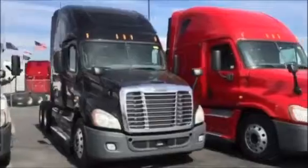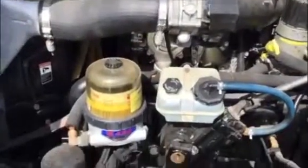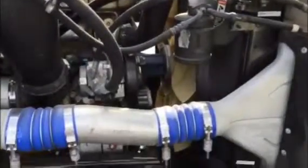These trucks have been dyno tested and you will get the remainder of the factory Detroit 5-year, 500,000-mile warranty, zero deductible.